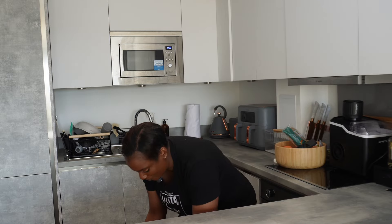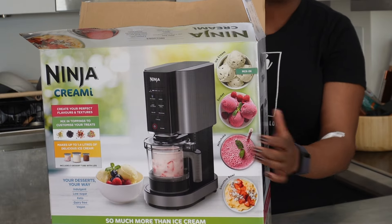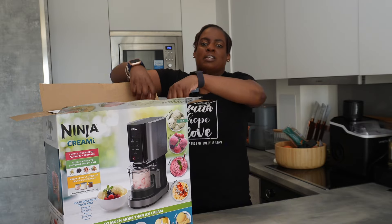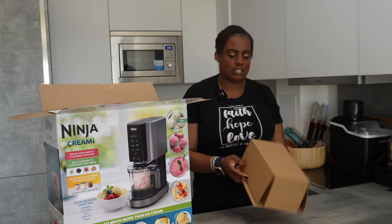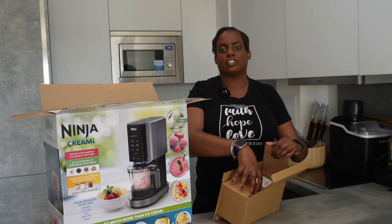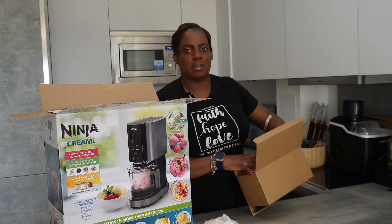Welcome back to the channel, friends. My name is Verona, I'm a meal planning coach and I help busy mums and women make meal planning so much easier. But today, my friends, I finally caved and got myself the Ninja Creamy. I'm gonna unbox it and make ice cream with this thing. I never realized how much I like gadgets until I discovered Ninja, and this is not a sponsored post by the way.